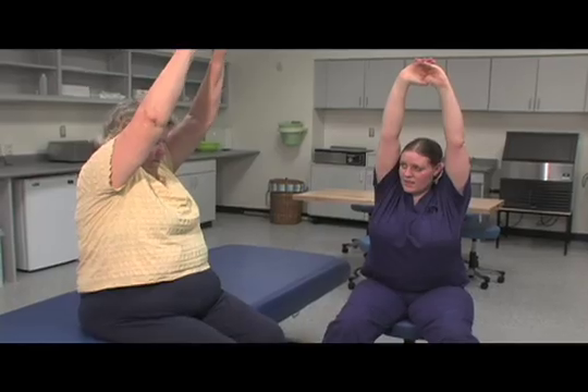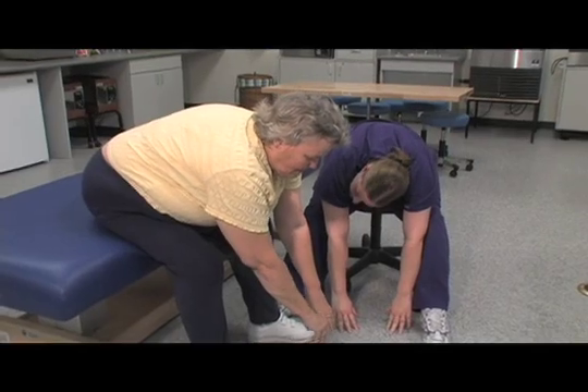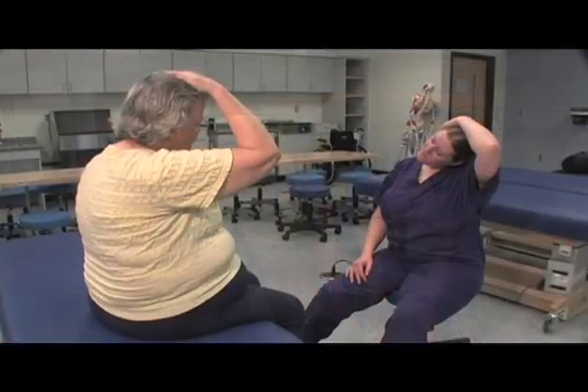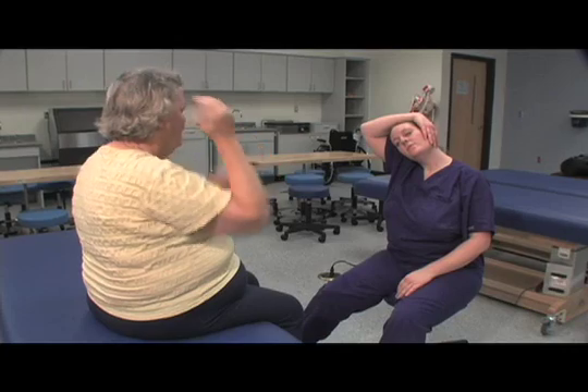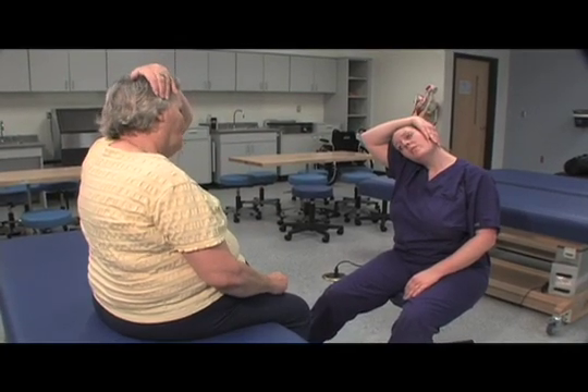Researchers at the Medical College of Georgia are studying whether occupational therapy can help. For an hour each week, 30 study participants meet with an occupational therapist. Dr. Ben Herz, a principal investigator on the National Parkinson's Foundation funded study, explains.